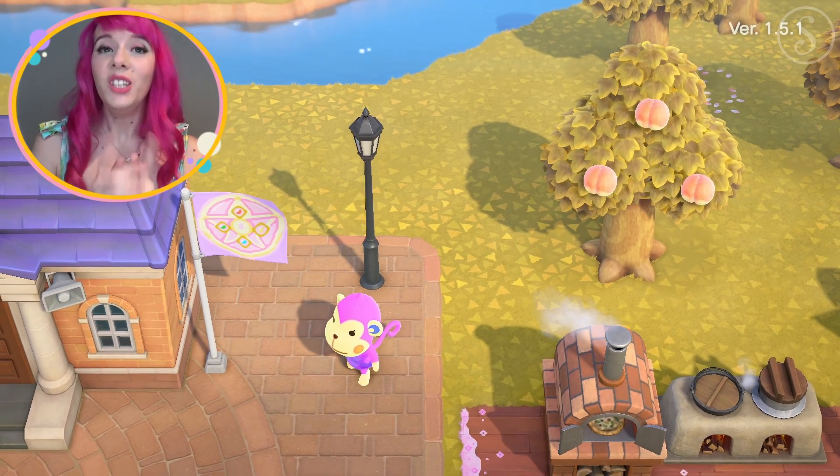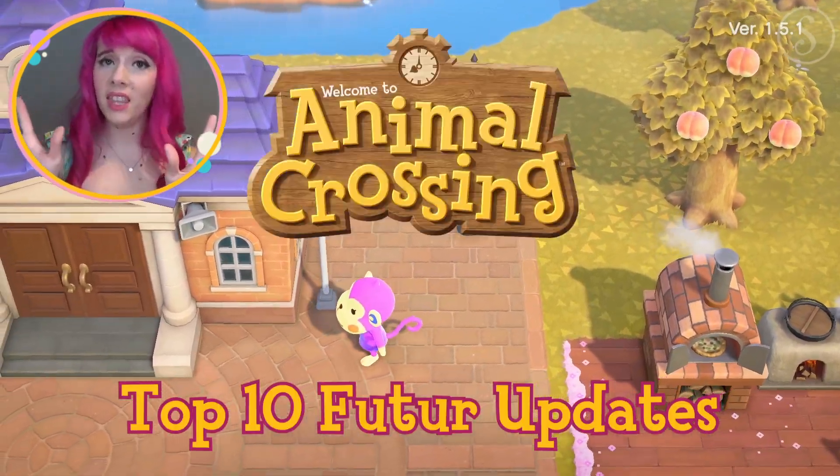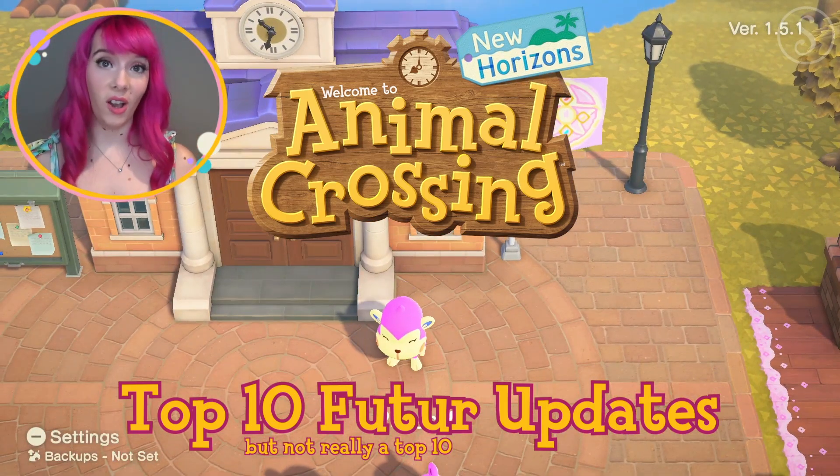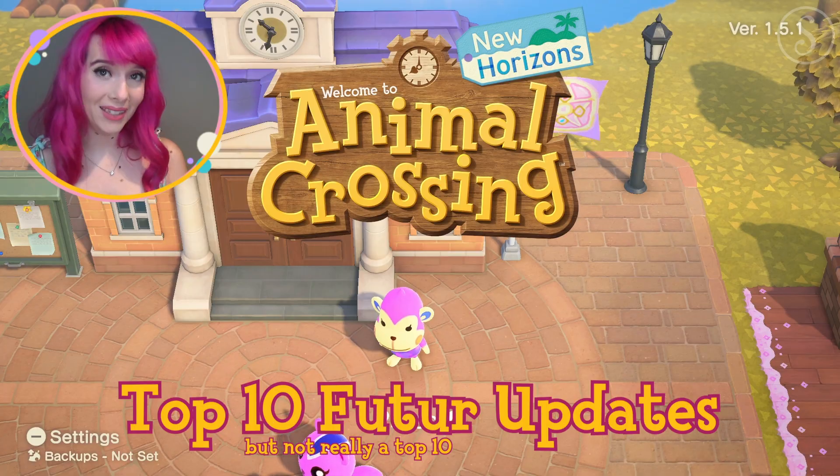What's up guys, it's Mimi. Today I'm doing the top 10 things that we want Nintendo to update next year on Animal Crossing New Horizons. This game has just been so fun to play and I just love it as it is. If these things don't even get updated, please take this lightly — it was just for fun.